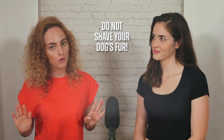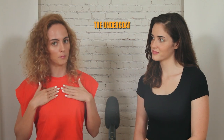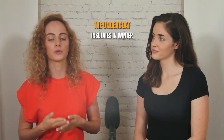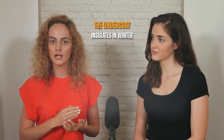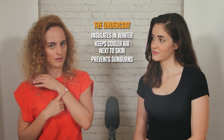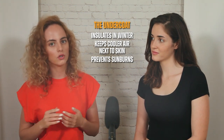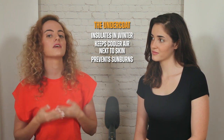It might seem like a good idea to shave your dog's fur during hot weather to keep them cool, but it's not recommended, especially for double-coated breeds. Dogs' coats have evolved to protect them in all types of weather. In double-coated dogs, the undercoat — the layer of hair closest to the body — insulates your dog's body during the winter. During the summer, the undercoat prevents your pet from becoming too hot by keeping cooler air next to the skin. Shaving the coat can cause your dog to overheat more easily and also expose their skin to the sun, putting them at risk of sunburn.